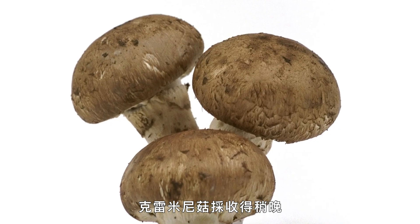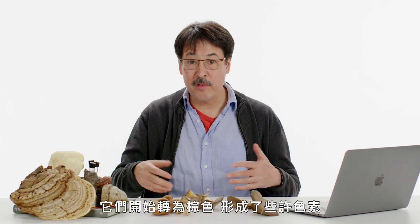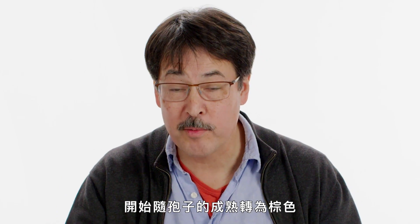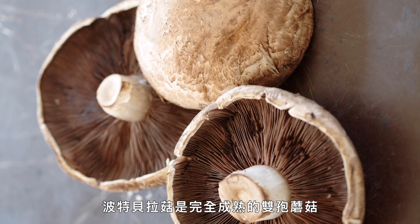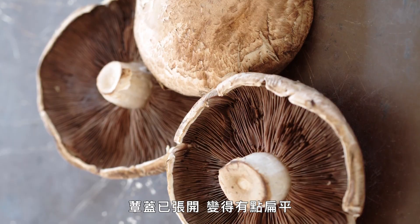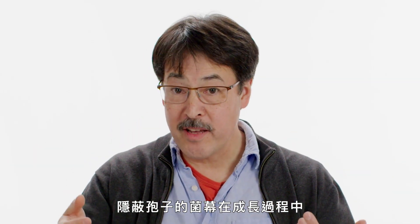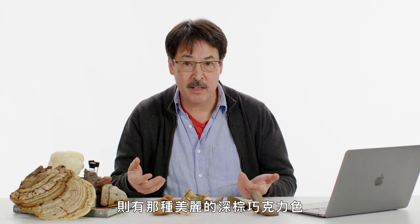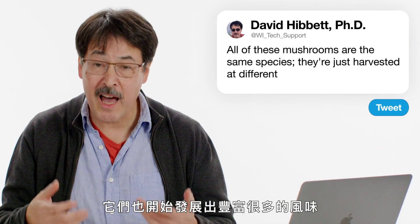Cremini mushrooms are harvested a little later — they've started to turn brown, develop some pigmentation, and the cap has started to open as the spores mature. Portobellos are the fully mature Agaricus bisporus: the cap has opened up and flattened out, the veils that conceal the gills have broken away, and the gills have that beautiful dark brown chocolate color. They've also developed a lot more flavor.